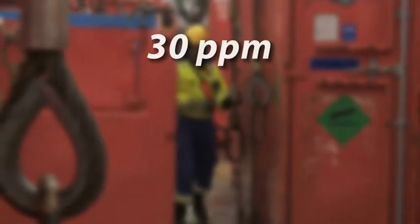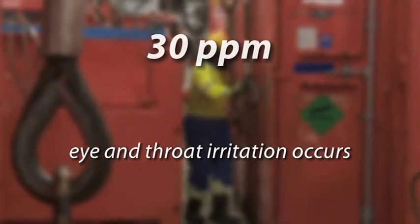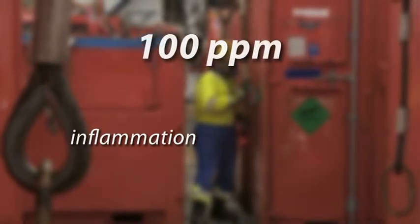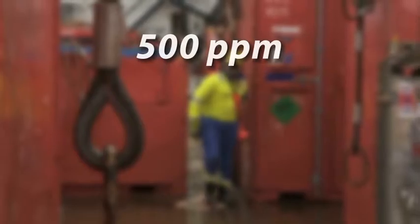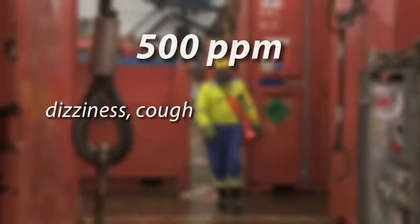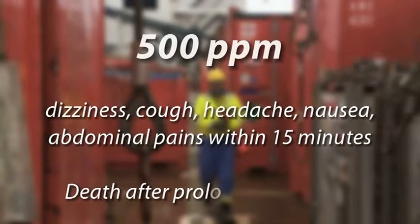H2S is generally recognized by its characteristic foul odor at concentrations under 10 parts per million. Less than one part per million can be detected by this odor, although prolonged exposure will deaden the sense of smell. The effects associated with H2S at different concentrations are: about 30 parts per million, eye and throat irritation, especially in vulnerable workers, occurs. About 100 parts per million, inflammation and blistering of the eye and loss of sense of smell occurs. About 500 parts per million, dizziness, cough, headache, nausea and within 15 minutes abdominal pains are experienced, followed by death after prolonged exposure.